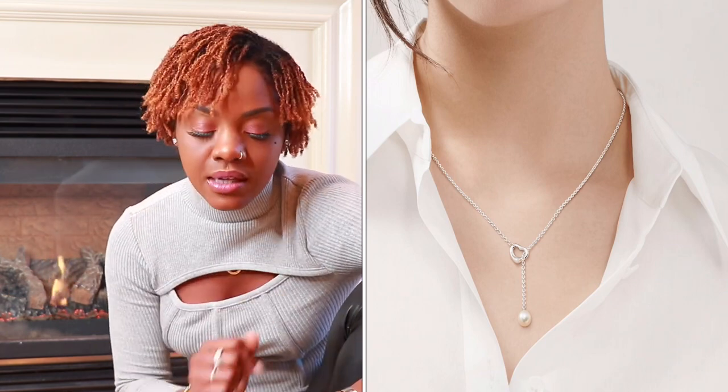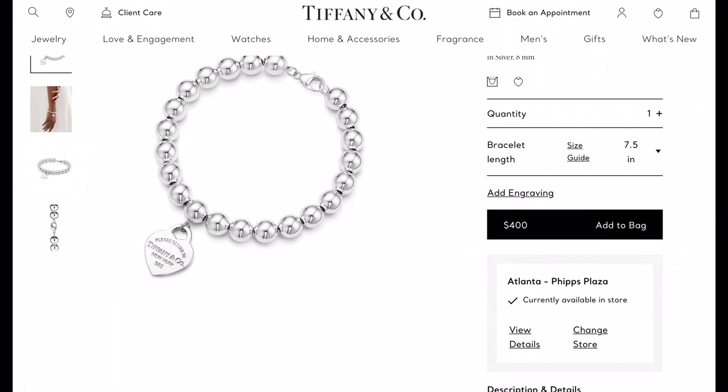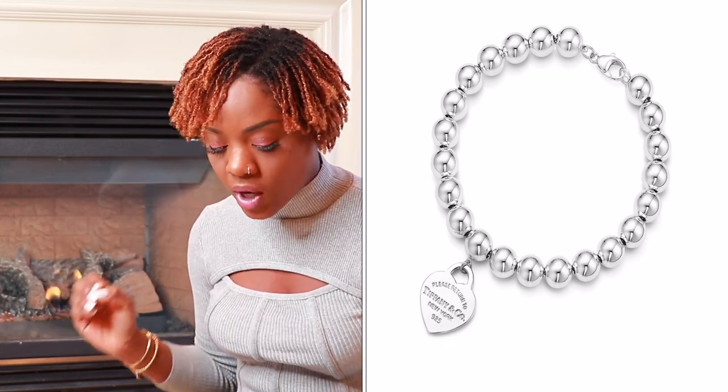Item number nine is a Tiffany classic — the eight millimeter heart tag bead bracelet. The bead bracelets come in different sizes; eight millimeters refers to the thickness of the beads, which is on the thicker side. I also have a bead bracelet in four millimeters so my beads are a bit smaller. This is really cute, and if you're starting a jewelry stack it's a good substantial piece to add. It retails for $400 with the classic Tiffany engravement on the heart tag.